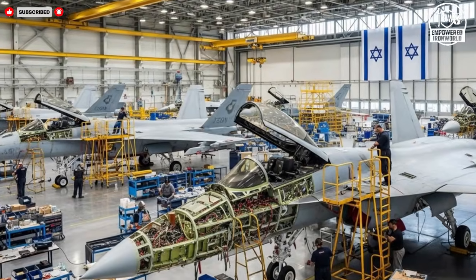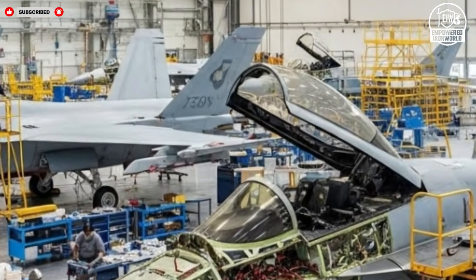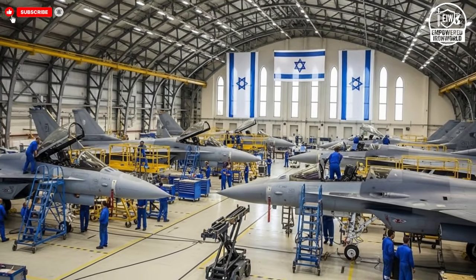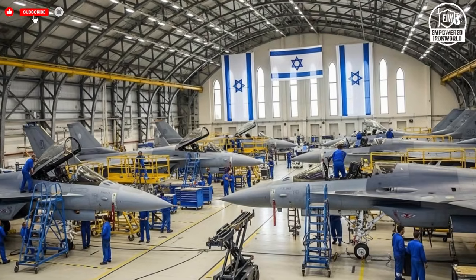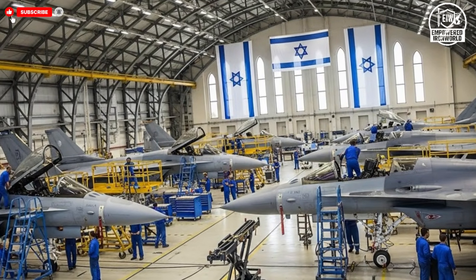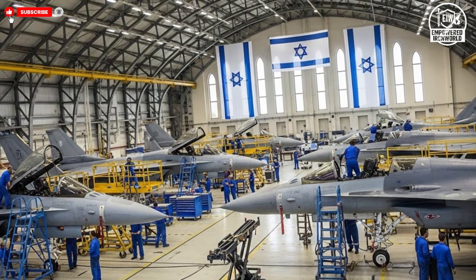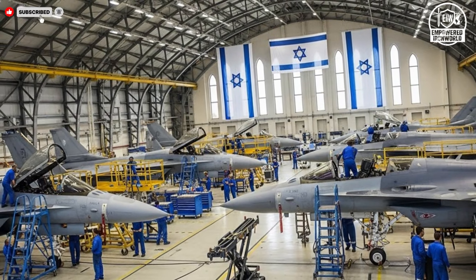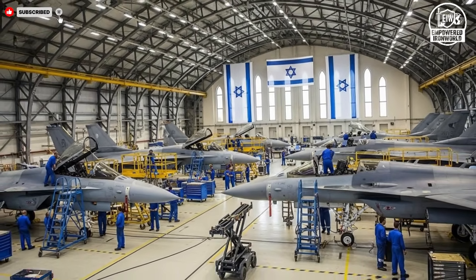Beyond numbers, there is a broader purpose behind these efforts. Each jet represents a commitment to maintaining air superiority in a region where conditions can change rapidly. The hangar is a place where past experiences inform future solutions, and where innovation is driven by necessity rather than theory. This practical mindset ensures that new designs are grounded in reality and tested against real operational demands.